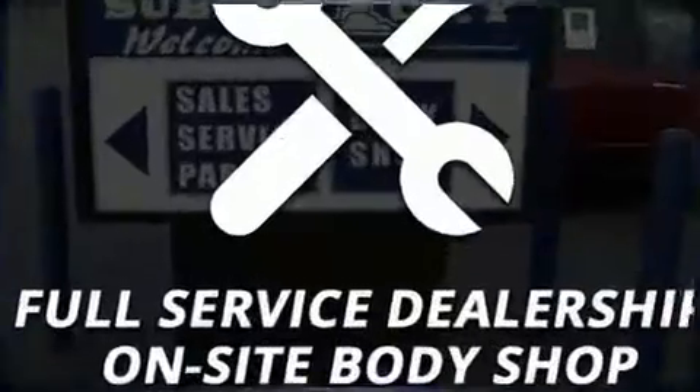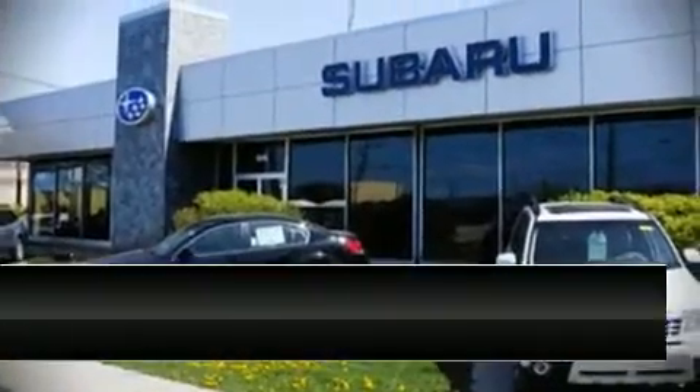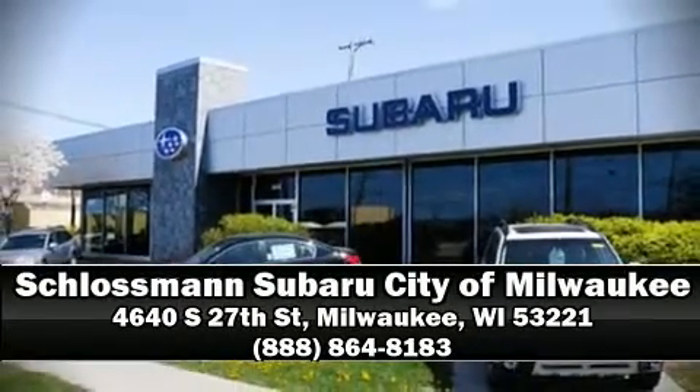This vehicle has achieved certified pre-owned status by passing Subaru's comprehensive certification process, including a comprehensive 152-point inspection. Please don't hesitate to give us a call. Thank you.